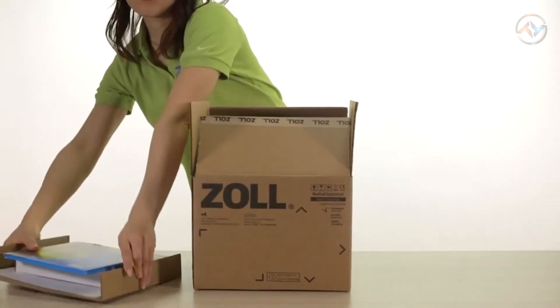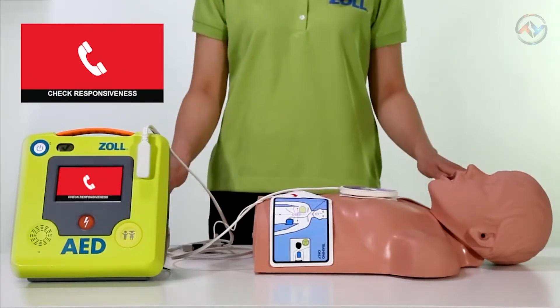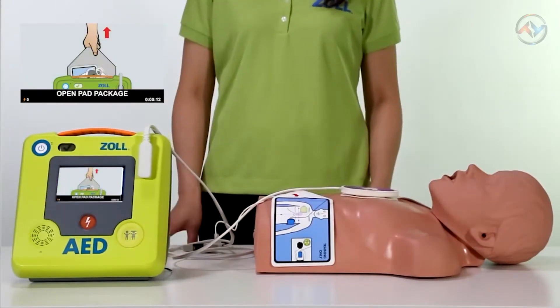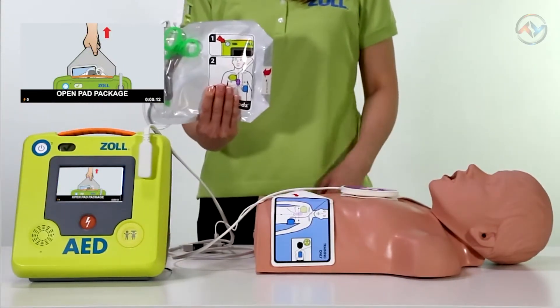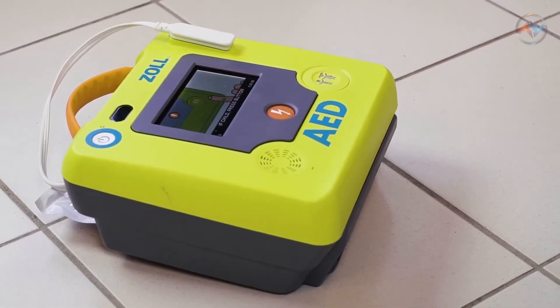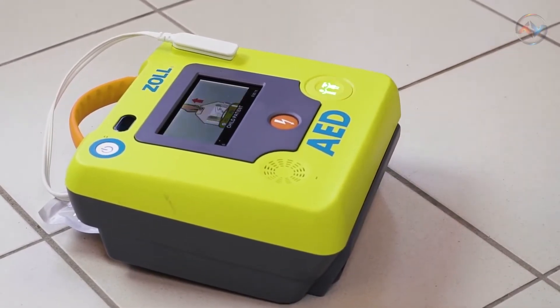The ZOLL AED3 comes with a color touchscreen LCD, real CPR help, defibrillator dashboard, cloud connection, Rescue Net case review, clinical event case push, and UTC synchronization. The ZOLL AED3 continues with the ZOLL tradition for design, dependability, durability, and performance, and thus we can call it a ZOLL AED plus edition.